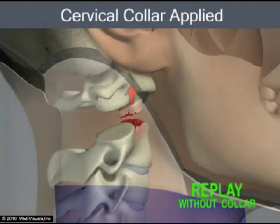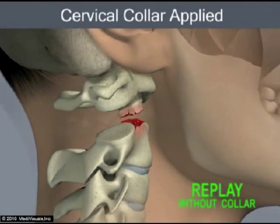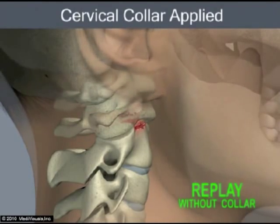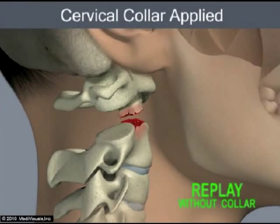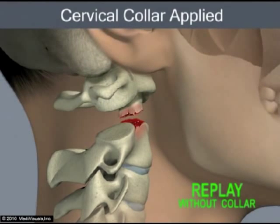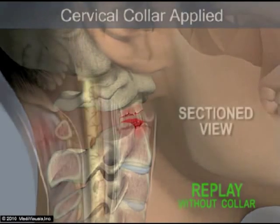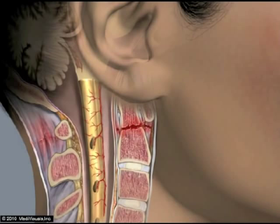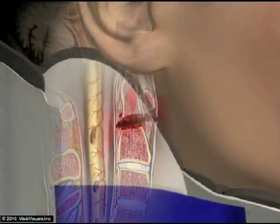This animation shows the average magnitude of the gap that occurred in the cadavers. If a collar is applied, and if it creates distraction at the site of a cervical injury, and if this distraction is maintained for an extended period of time, it may have a serious effect on the spinal cord.